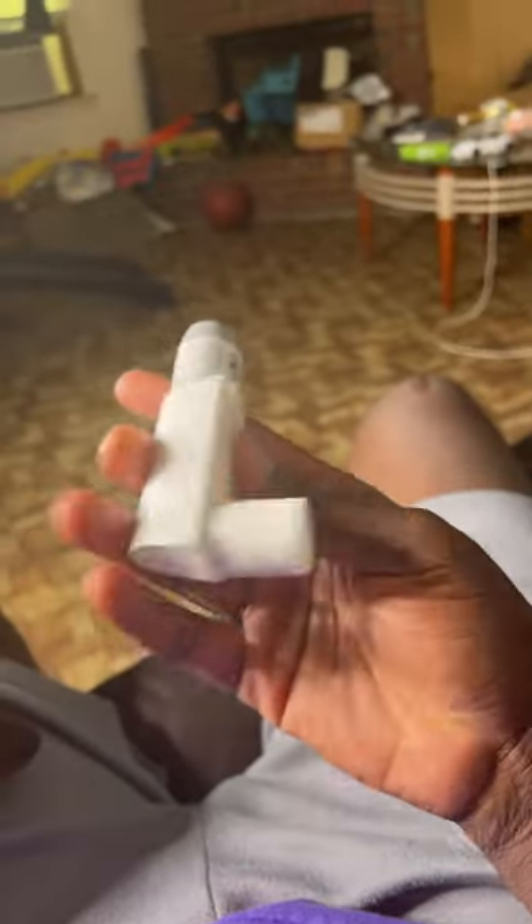Let me show you the correct way to use an inhaler. People have different kinds, but this is mine. So you're having an asthma attack. What you need to do first is breathe out.